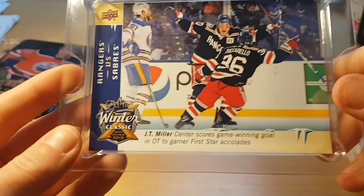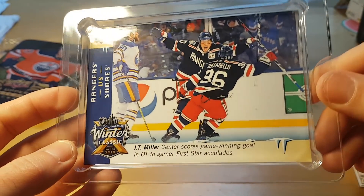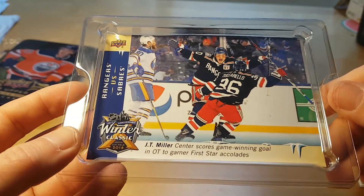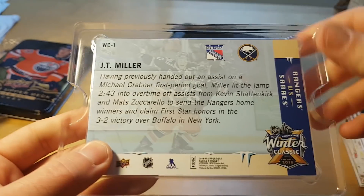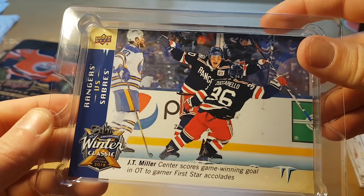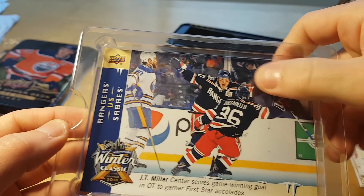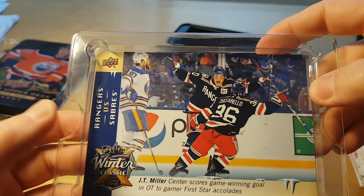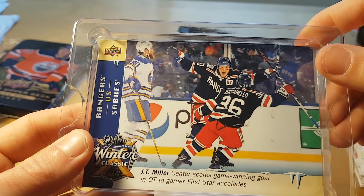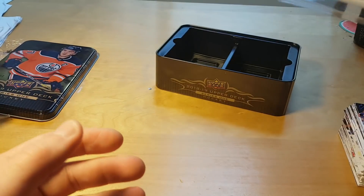Our first card is this oversized card of J.D. Miller from a Winter Classic or Stadium Series. It's just big — the big card. I wouldn't say it's particularly a good photo or anything like that. I think the game was played at Citi Field in Queens.